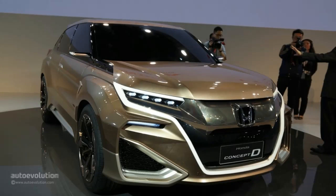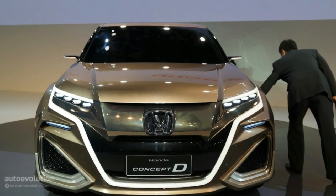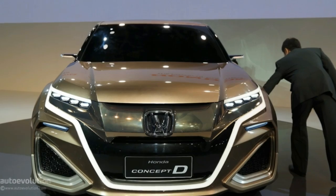We're going to have to wait another few years before seeing how the story of this large crossover ends. For now though, Honda is launching the CR-V facelift and new City sedan in China via Shanghai 2015.